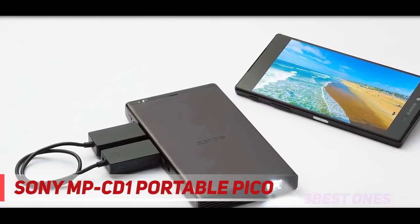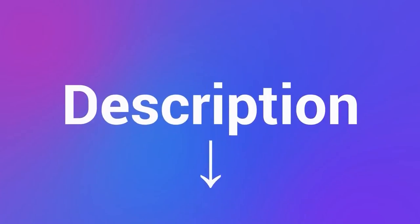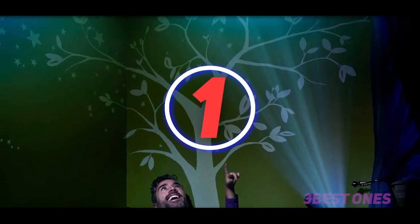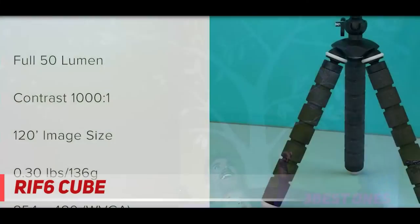The Sony MPCD1 mobile projector is a stylish, phone-sized mini projector with a built-in battery that delivers good overall image quality at a somewhat steep price. Check out the description for more information and latest price. And number one on this list: the RIF6 Cube.